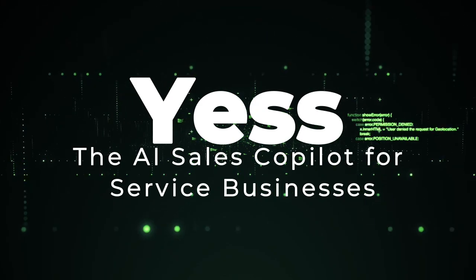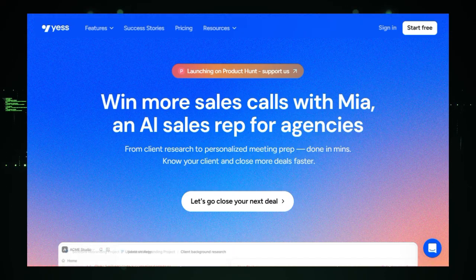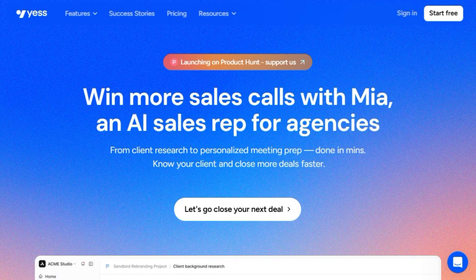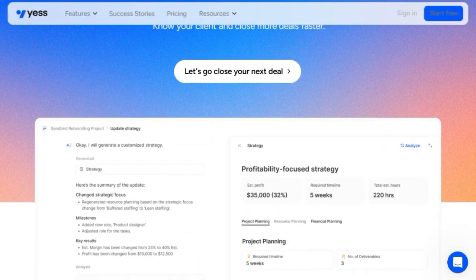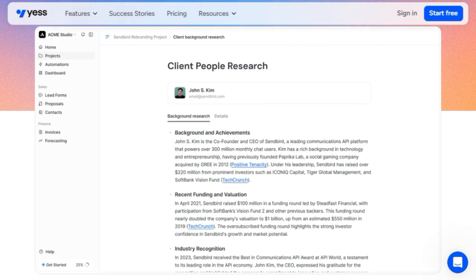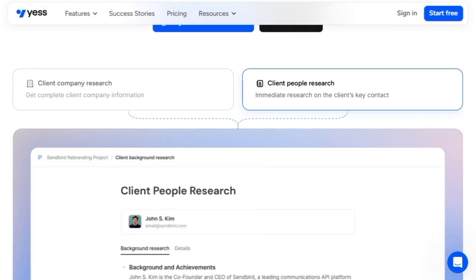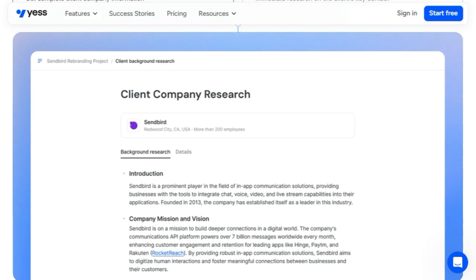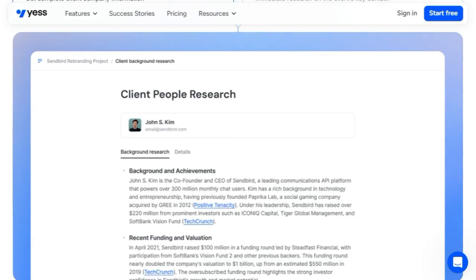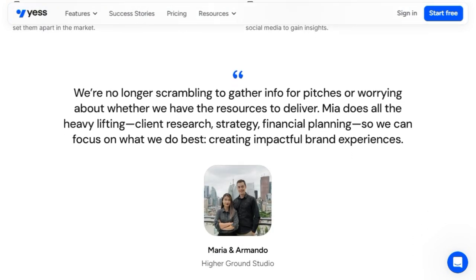Tool Number 8: Yes, the AI Sales Copilot for service businesses. Yes is an AI Sales Copilot uniquely designed for service businesses, setting it apart as a comprehensive platform that leverages artificial intelligence to streamline and enhance the entire inbound sales process. Yes focuses on enabling service businesses to scale their operations efficiently without proportionally increasing headcount. What makes Yes unique is its AI-driven approach to sales, embodied by MIA, an AI sales representative capable of handling an agency's complete inbound sales cycle. MIA assists in various critical areas, including client research and personalized meeting preparation, significantly reducing the time spent on these tasks from one hour to just five minutes, ensuring sales teams are well-prepared, informed, and ready to close deals faster.